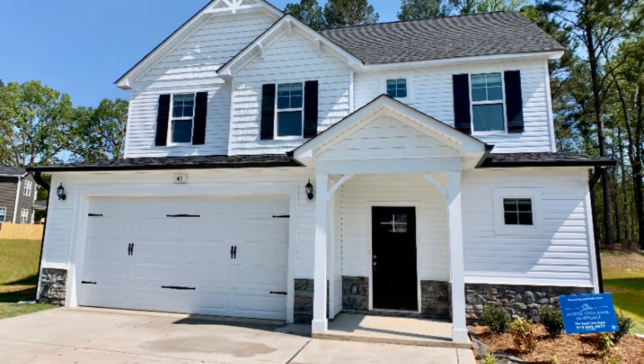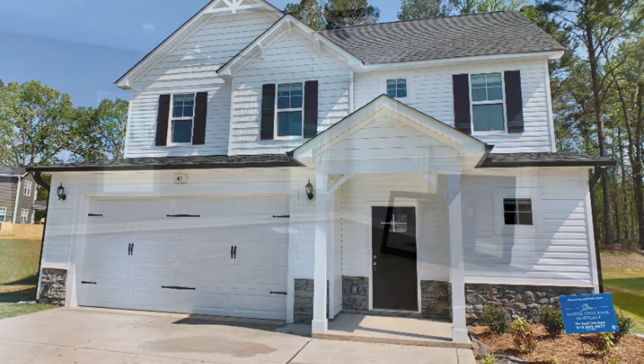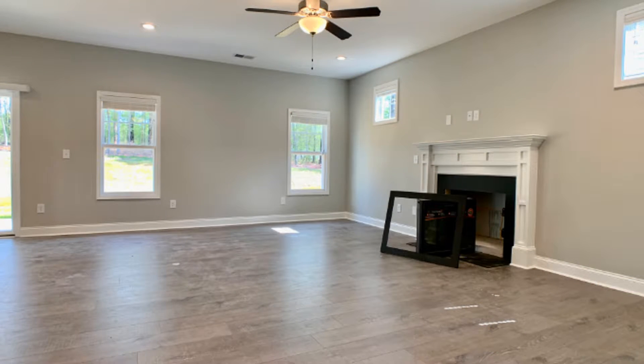4-1 Jester Court, Clayton, North Carolina. This is a brand new house in Ashcroft.